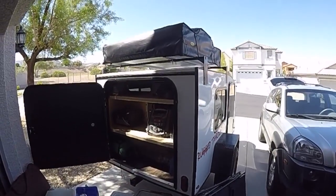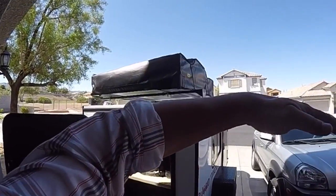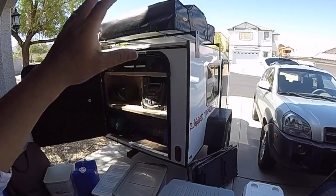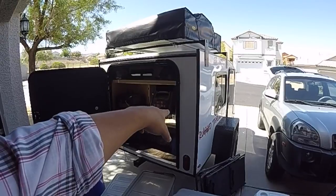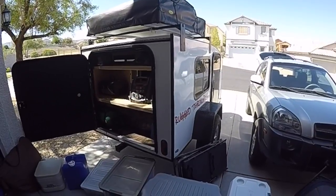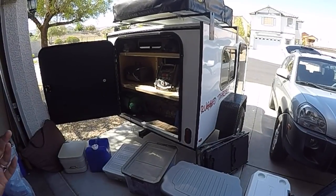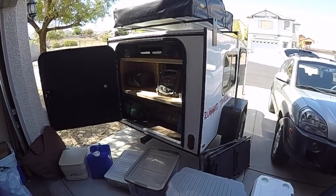They also provided a Smittybilt rooftop tent which kind of accordions over and provides another place for two people to sleep on top. My kids are going to sleep up there, so this little tiny compact trailer can sleep a family of four — and in my case a family of five since I have a one-year-old baby. Setting this up only takes seconds, compared to setting up a nylon tent in the rain, which is no fun at all.